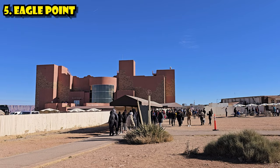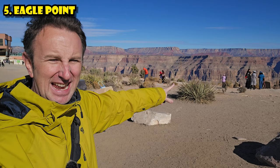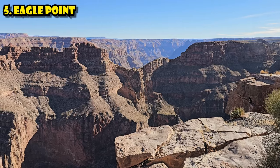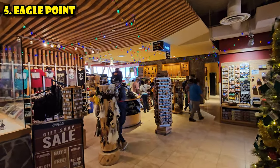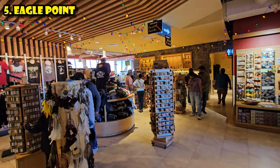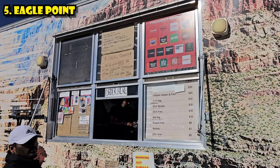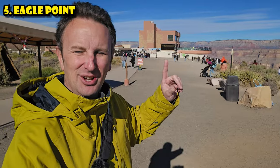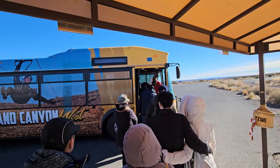Eagle Point is the first stop on the bus and home of the Skywalk. It's called Eagle Point because the rock formation in the canyon looks like an eagle. In addition to the Skywalk, you'll find a gift shop, restrooms, a sit-down restaurant on the second floor, and a quick-serve cafe with American food like chicken fingers and hot dogs. You'll also find Native American house displays.